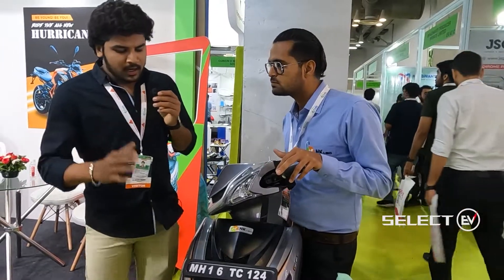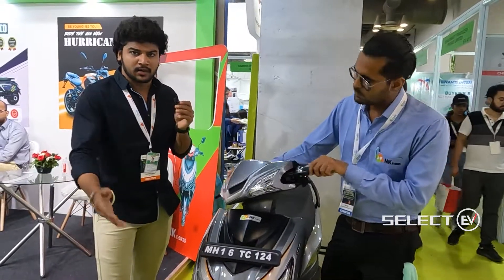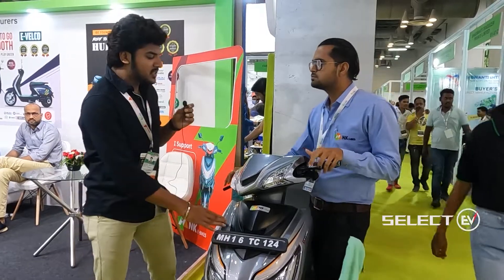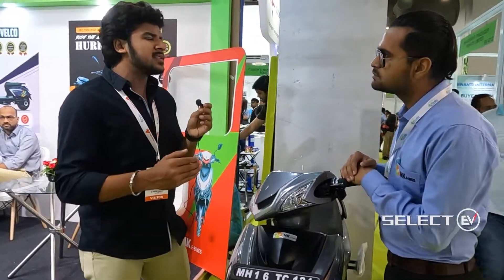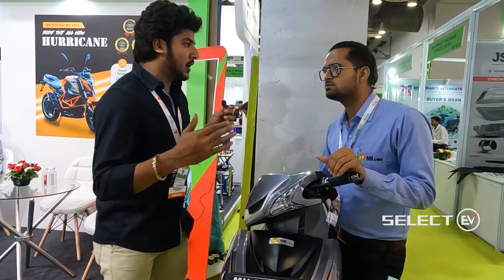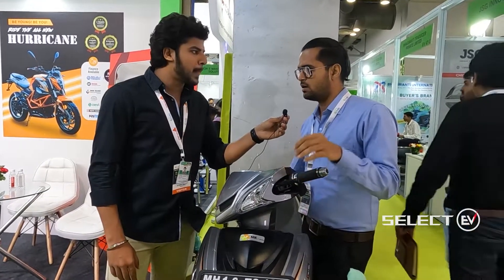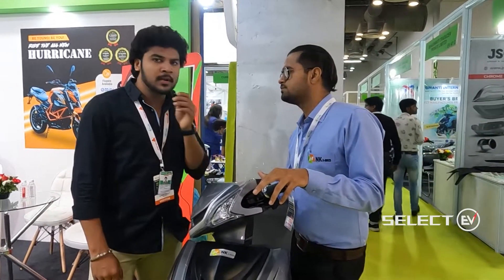The bike has a very neat and unique design with the NK e-bikes logo. NK e-bikes is an Indian company established in Ahmednagar, Maharashtra.